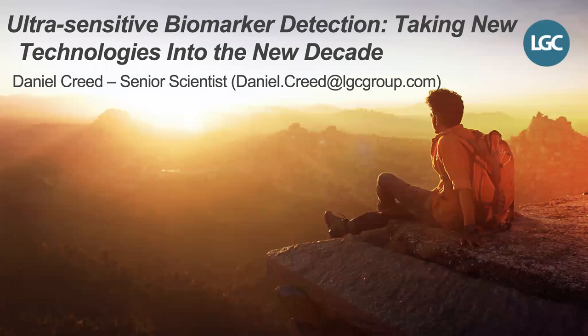Hello and welcome to this presentation on LGC's latest venture into the world of ultra-sensitive biomarker detection. My name is Dan Creed and I work as a senior scientist here in the LMB department in Fordham. Over the next 20 minutes or so, I'll be sharing some data on our latest investment into this area.